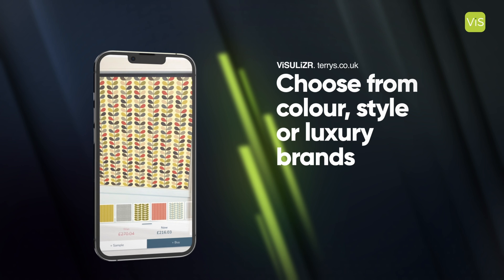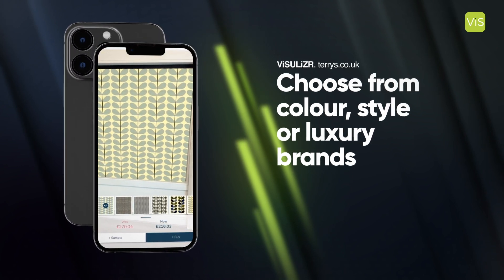With over 2,000 options, you can choose from colour, style, or luxury brands.